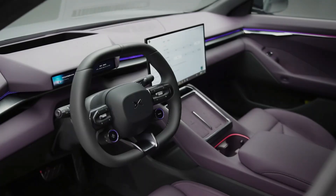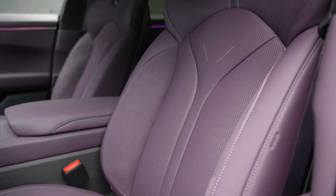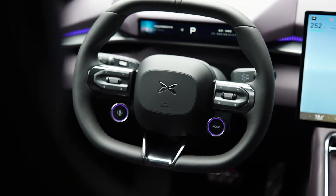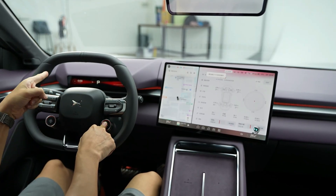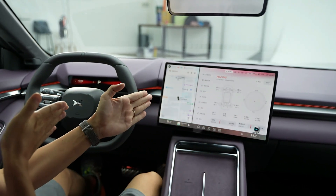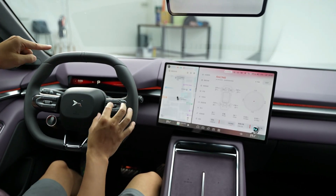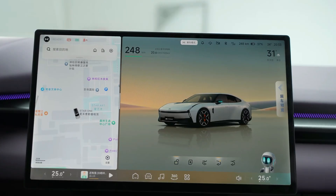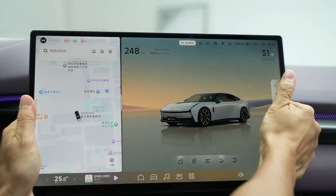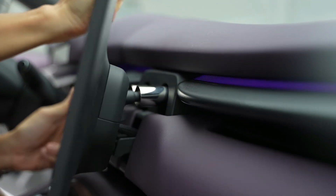The interior of the new P7 embraces Xpeng's vision for a smart, driver-focused experience. The design follows a tri-axis concept for immersive interaction, backed by cutting-edge technology and premium comfort. Key cabin features include a sporty three-spoke steering wheel, two driver-facing displays — a digital instrument cluster and an AR HUD augmented reality head-up display — featuring AR navigation, smart driver assistance, and AR mini-games, plus front sport seats with heating, ventilation, and massage.